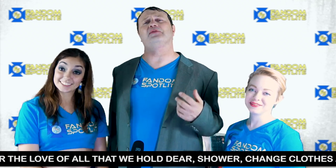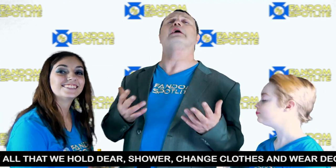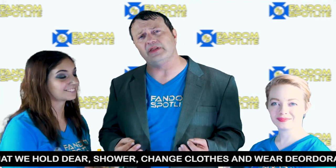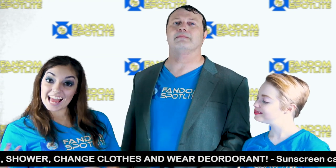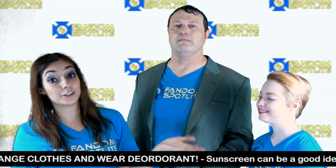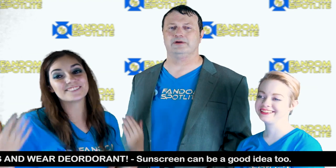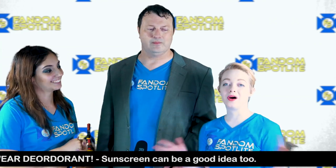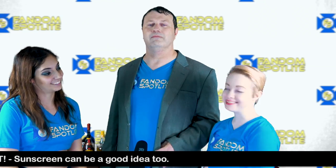We hope these tips help you have a great time at DragonCon. They are not all inclusive, so if you think of something we missed, please put it in the comments below. If you see us at DragonCon, please shout us out — we would love to take your picture and your cosplay. We'll give you credit, throw you into our gallery. We'll be there all weekend doing coverage of the convention since there might be things you miss out on.